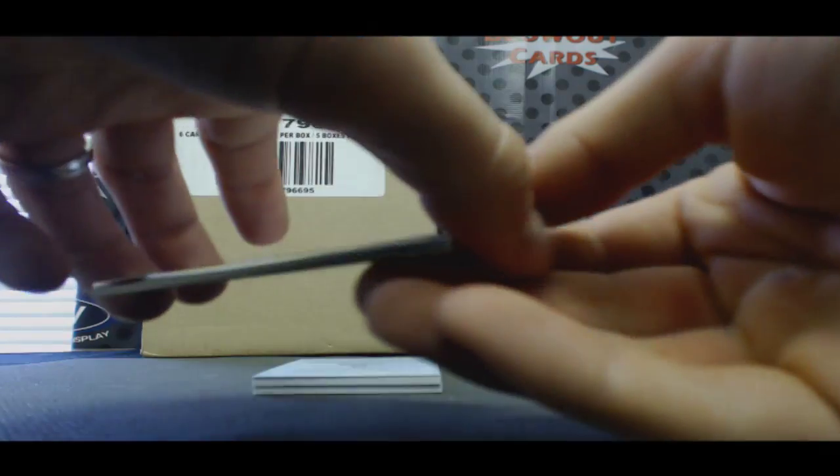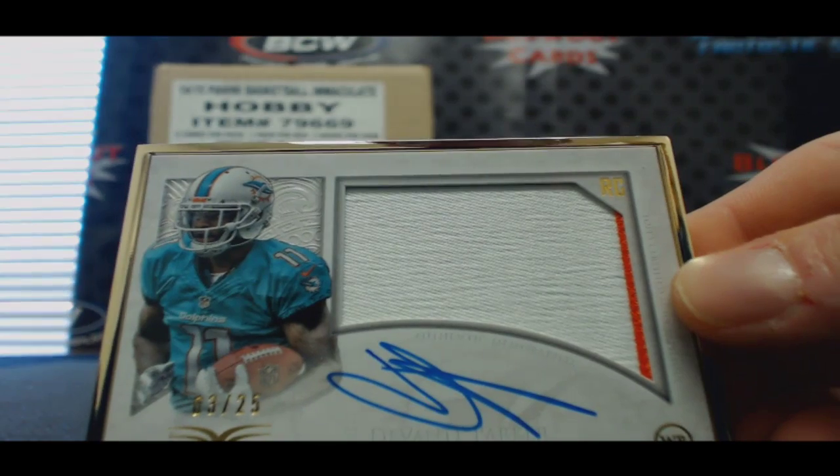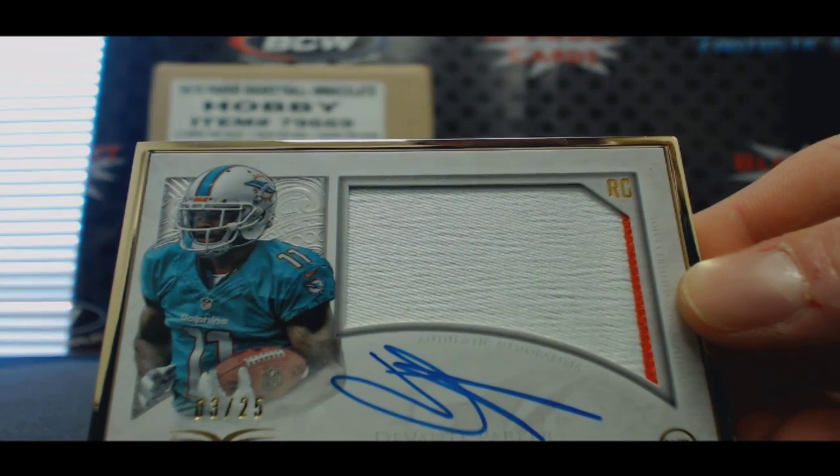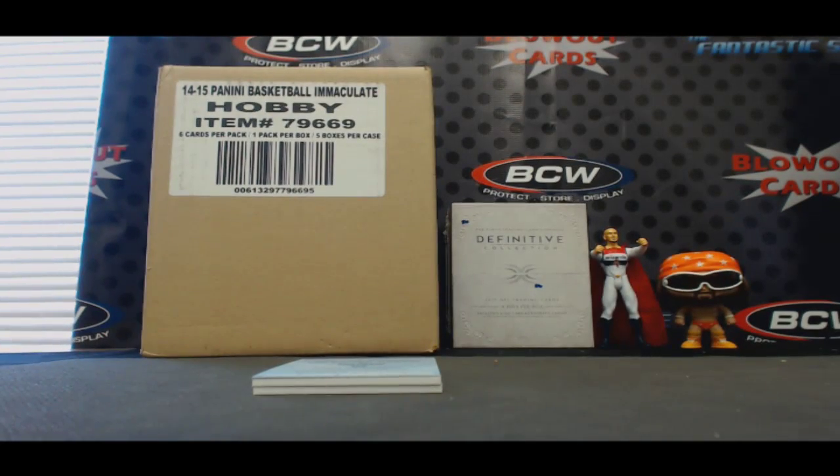Framed — Devontae Parker, number 3 of 25. Two-color patch on that one.